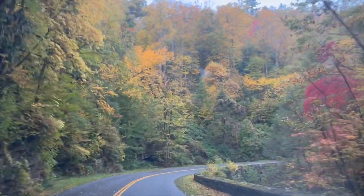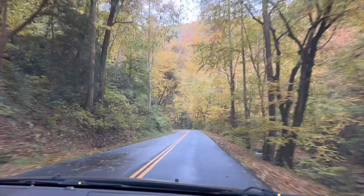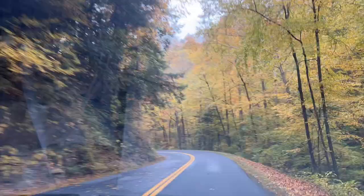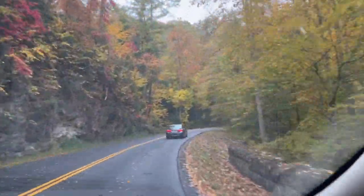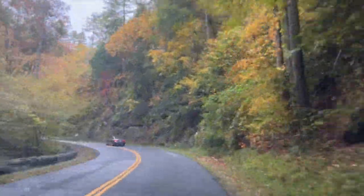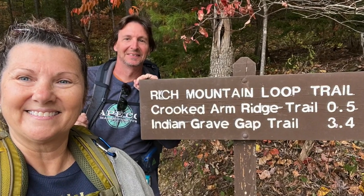It is peak season in the Great Smoky Mountains, y'all. This is just beautiful. Good morning! We're coming to you from the Great Smoky Mountains National Park in Tennessee. It is peak fall colors — look at those colors behind me. Just beautiful. Come on, let's go hike.